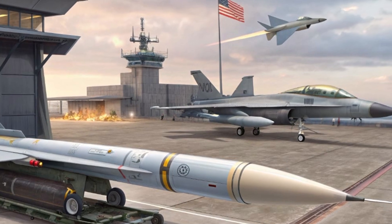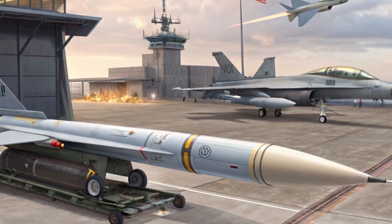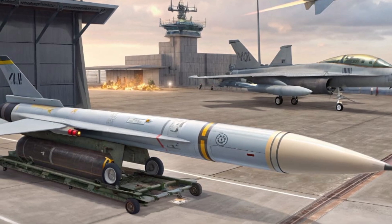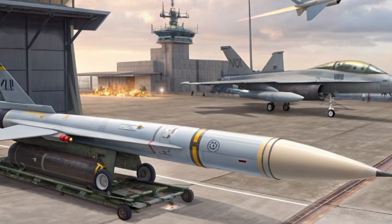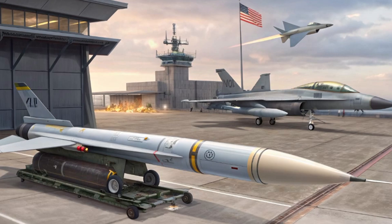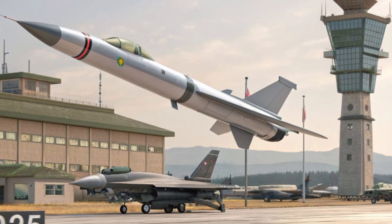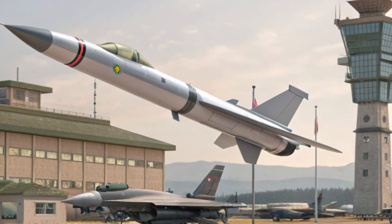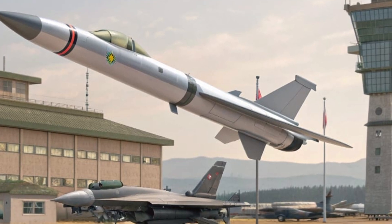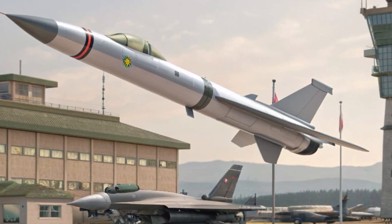Development of this missile has been years in the making, with major contributions from Raytheon, Northrop Grumman, and a host of AI firms under the Pentagon's Joint Advanced Weapon Systems Initiative. And now in 2025, full rate production is underway. Pilots in Red Flag exercises are already training with simulated AIM-152D loadouts, preparing for the tactics that this new missile unlocks.